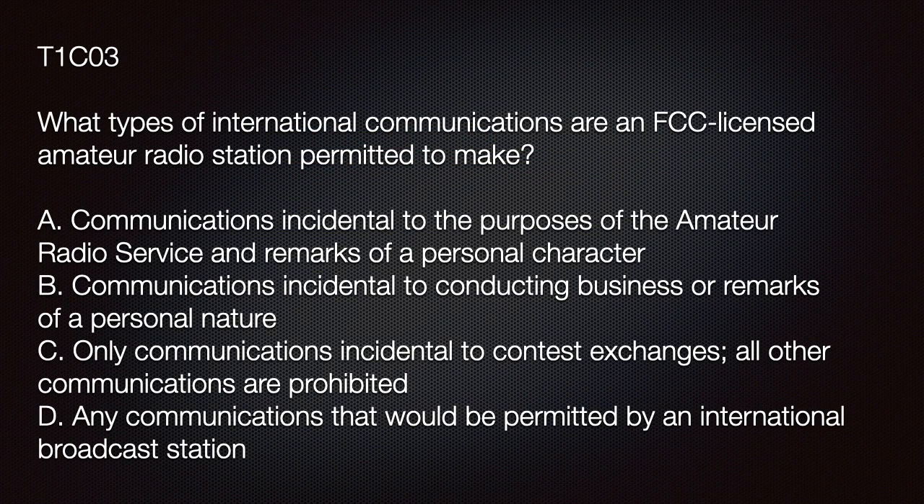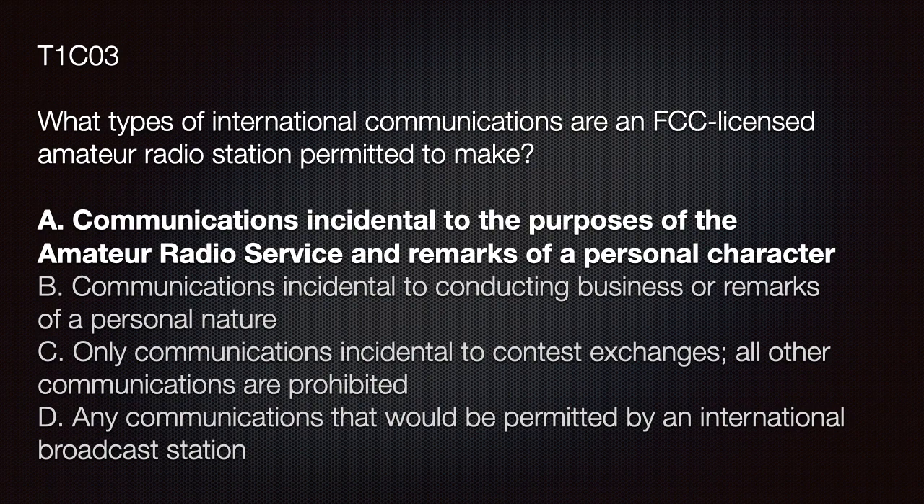On the exam the question will appear similar to this: 'What types of international communications are FCC-licensed amateur radio stations permitted to make?' A) Communications incidental to the purpose of the amateur radio service and remarks of a personal character; B) Communications incidental to conducting business or remarks of a personal nature only; C) Communications incidental to contest exchanges — all other communications are prohibited; or D) Any communications that would be permitted by an international broadcast station. If you answered A, communications incidental to the purpose of the amateur radio service and remarks of personal character, that is correct.